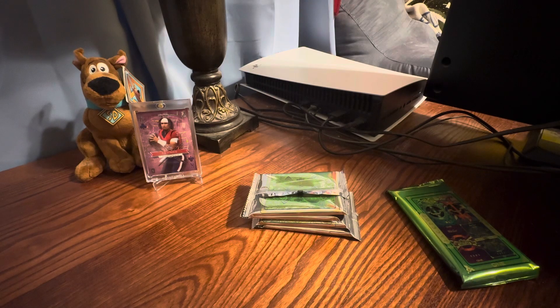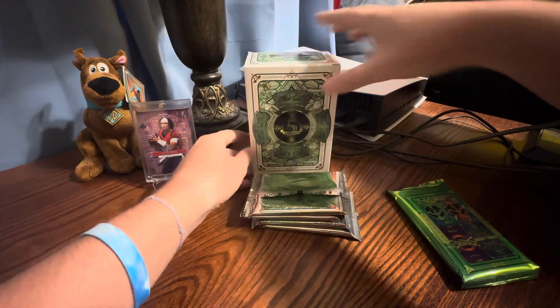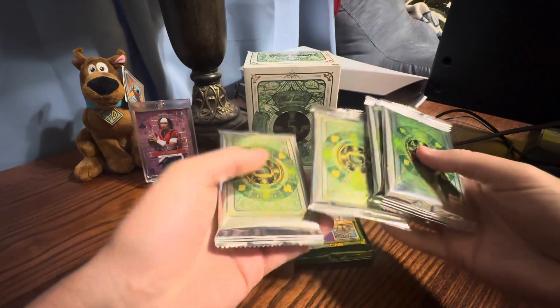Their checklists are just a bit confusing sometimes. If you watch the last video we did, we did really well, so I do like Wildcard. I think you have a great shot at getting — obviously unlicensed — but really nice things.